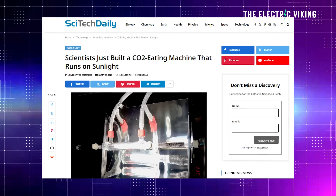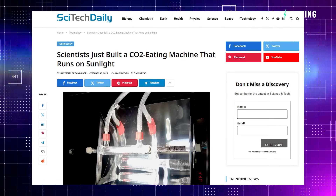Scientists built a CO2-eating machine that runs on the sun. We have so much CO2 in the atmosphere and it's heating up the planet. It's making it potentially a dangerous place to live one day. And unfortunately, it's accelerating — it's happening faster than ever before.